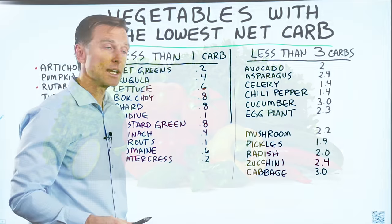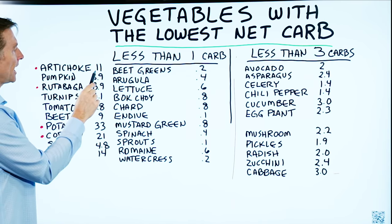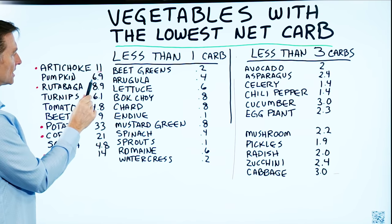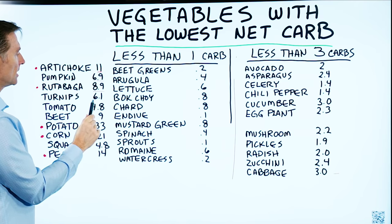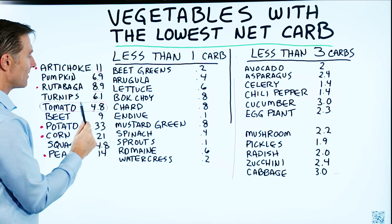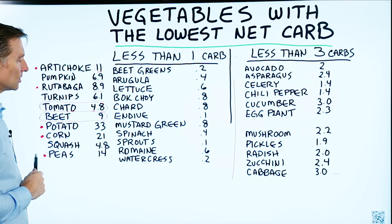Now let's take the flip side of that — what vegetables have the highest net carb? Artichokes are 11 grams per cup, but it's still within the range. Pumpkin, 6.9. Rutabaga, 8.9. Turnip, 6.0. Tomato, 4.8 — you really don't have to worry about tomatoes, it's not that high per cup. Beet is 9 — it's a little higher, but with the fiber it's still in the range.